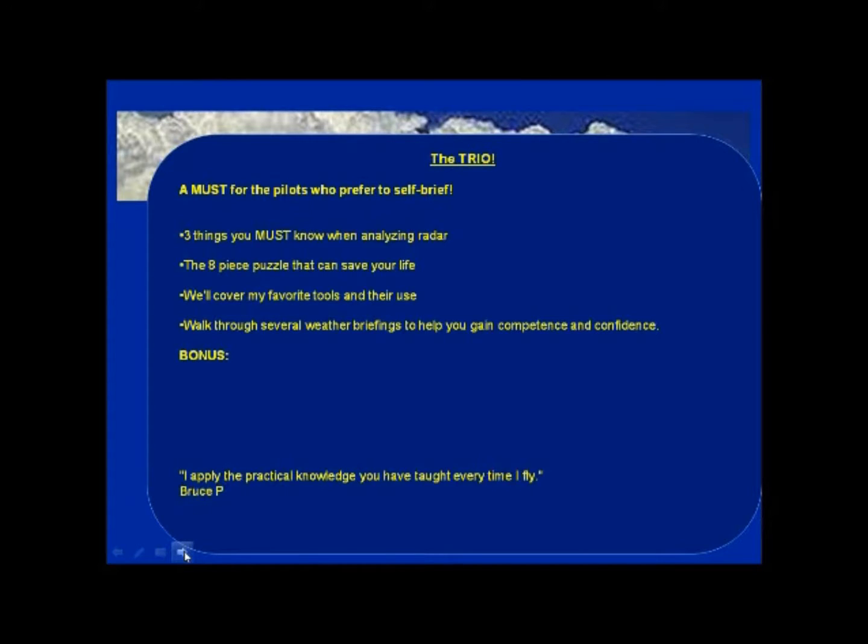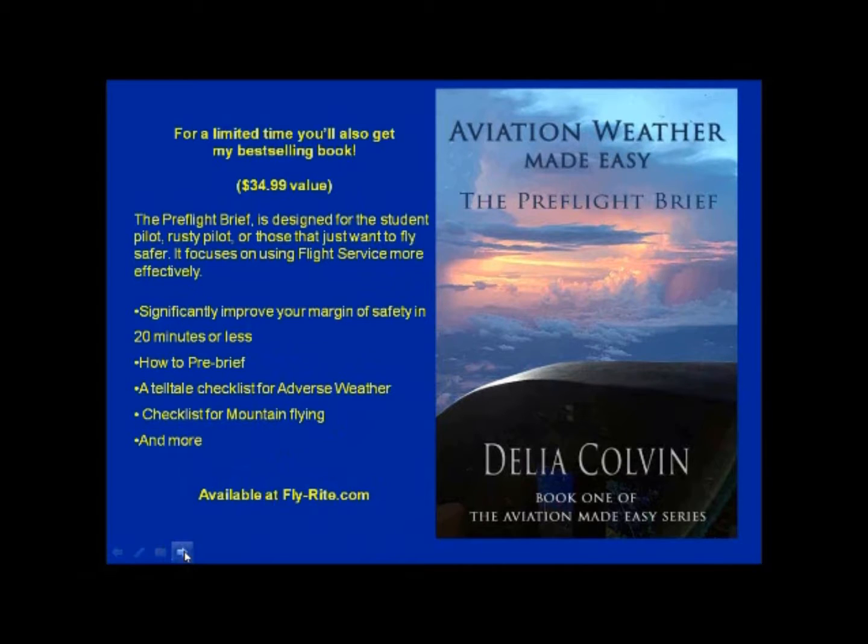The Trio is divided into three sections to help you absorb all the weather information and put it to use. It covers the three things you must know when analyzing radar — I see pilots looking at radar assuming they have the full picture, and unless you know this, you don't. Additionally, my newest video is called The Hazards. I think every pilot, if you don't do anything else, should do that video. And for a limited time, you're going to get my book, Aviation Weather Made Easy: the Pre-Flight Brief. It was an Amazon Hot New Release, with pilots telling me they were keeping it in the cockpit and using it as a checklist when getting their pre-flight briefings.